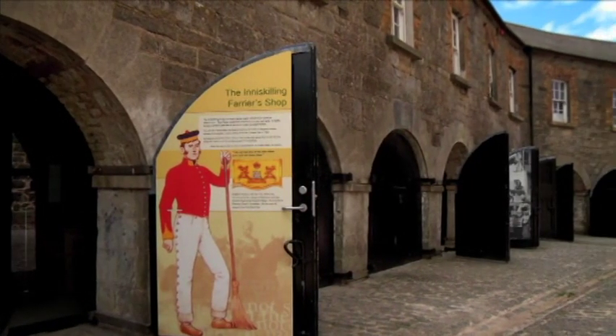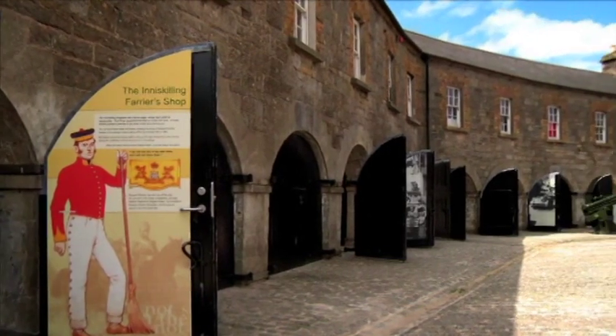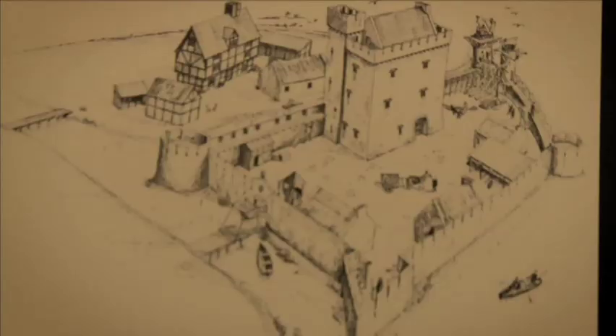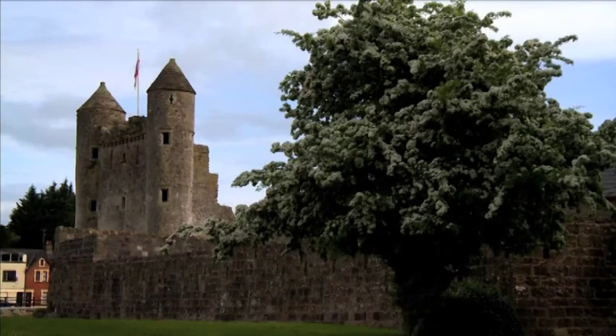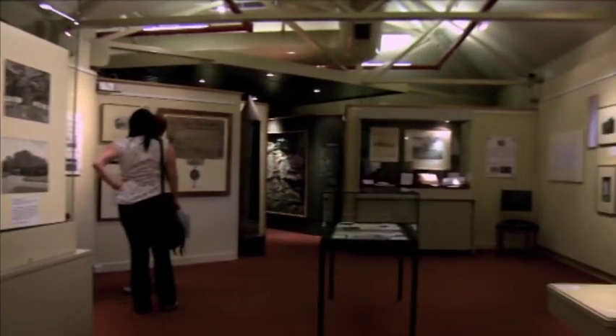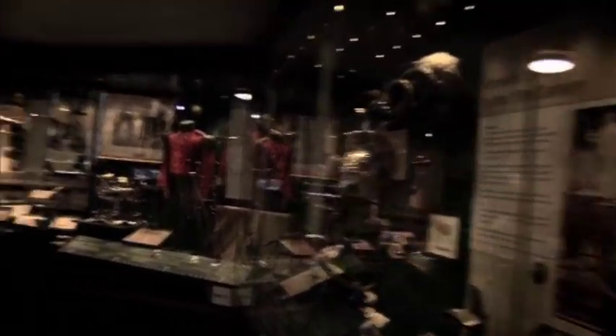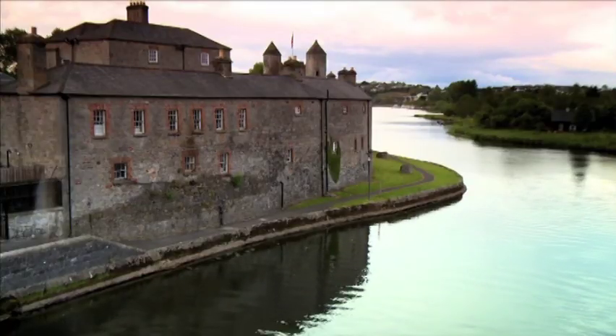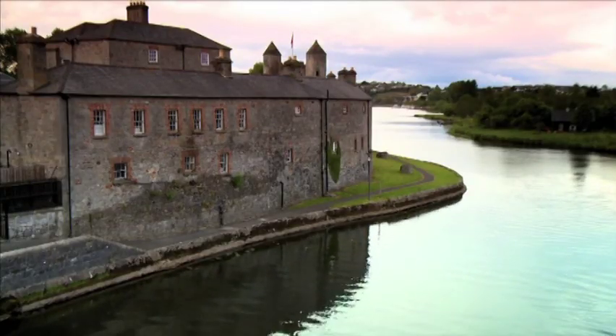You've over 600 years of history here — it's a real microcosm of Irish history. You've got an old medieval plantation castle into a military barracks in later years, so you've got layers upon layers of history. There are two museums here: Fermanagh County Museum and the Inniskillings Museum, which tells you about the history of the two regiments. And then there's the castle, the water gate, the buildings, and the beautiful surrounding landscape — and you're only a couple of minutes away from the centre of town.